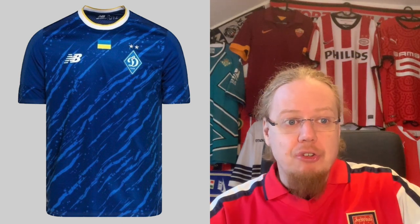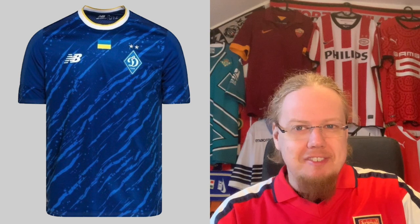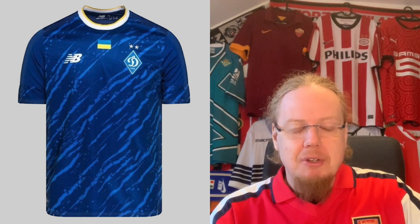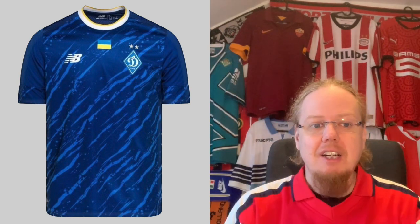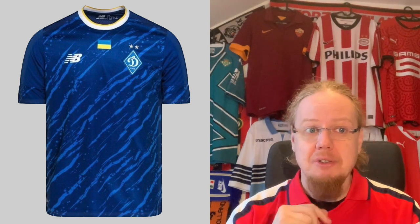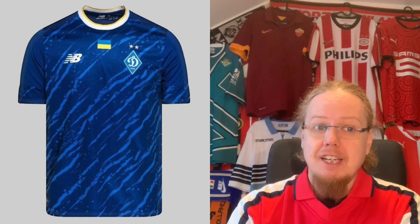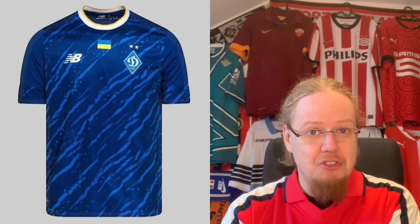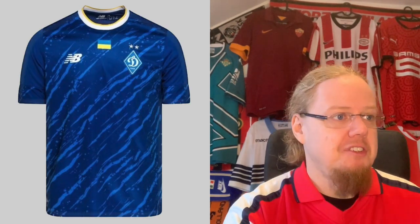The away jersey looks actually quite nice. There's always been something I've liked about the Dynamo Kyiv away — they go for a darker shade of blue with a light blue effect in there, and the yellow outline on the collar pairs very well with the Ukrainian flag. I think it looks really pretty and is a very, very strong jersey. I'm going nine stars here as well.